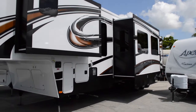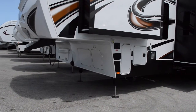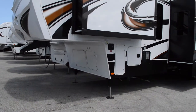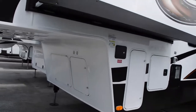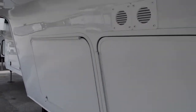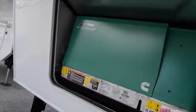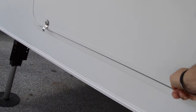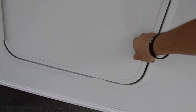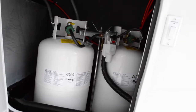You have two nice big slide outs here off to the right, and a 5.5 Onan generator there in the front compartment. That'll let you dry camp for a couple of days if you need to. And of course the propane tanks, nice and big there.